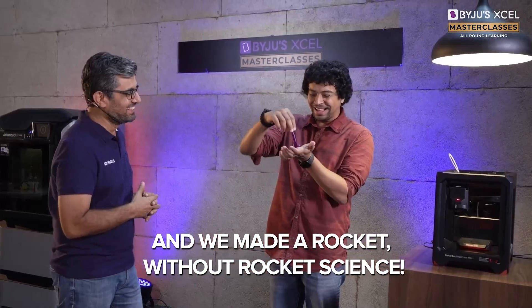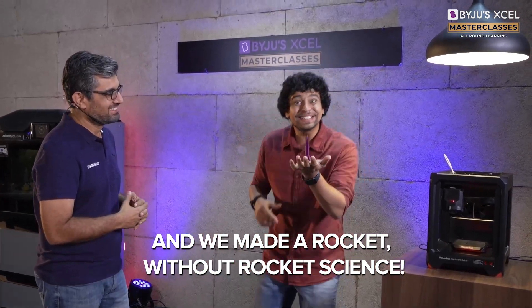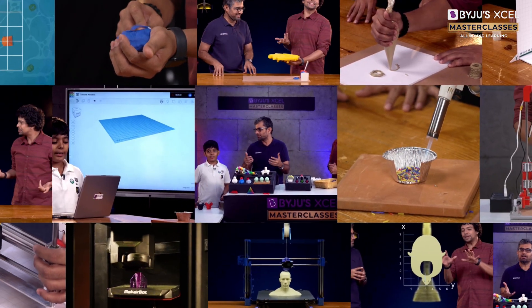It looks like our rocket just fired. Nice! Are you guys seeing this? Isn't that so cool? Nice!